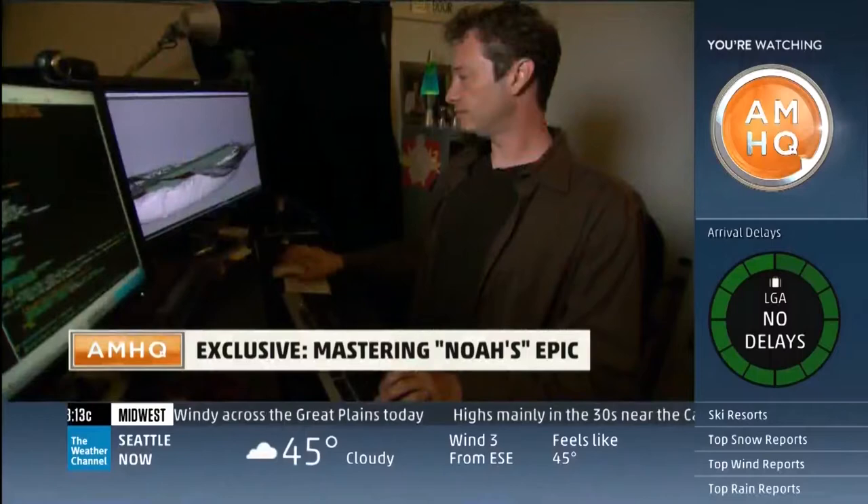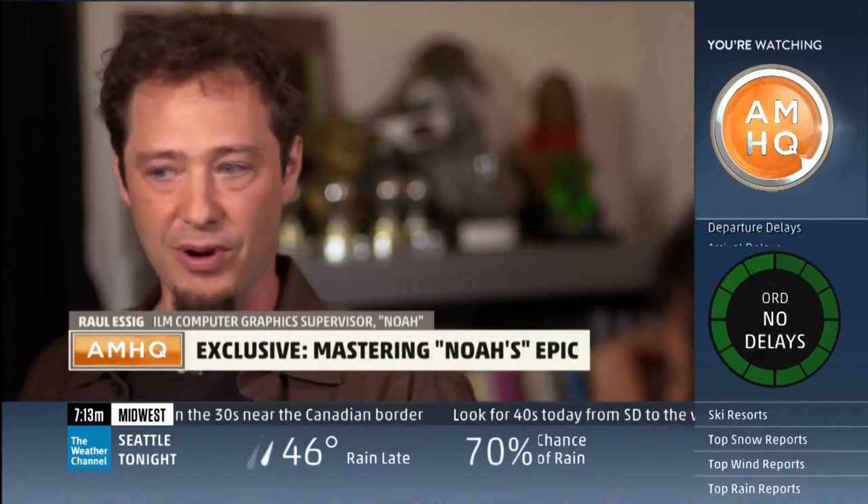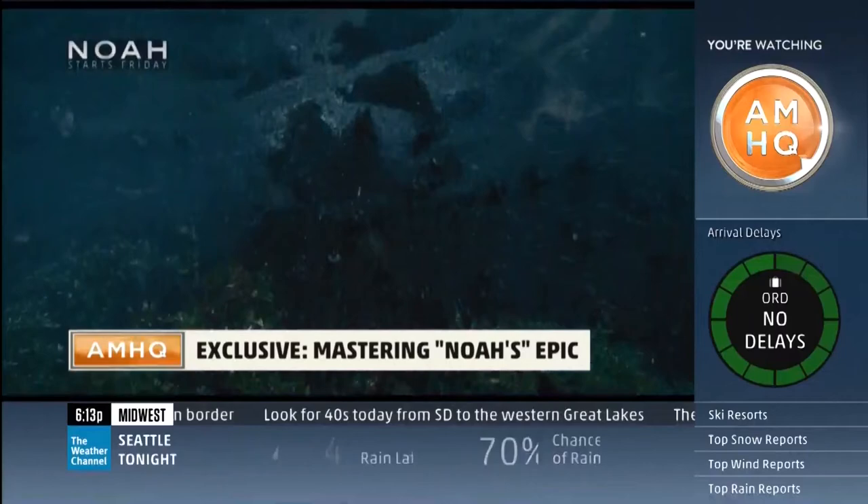We caught up with the post-production team at Industrial Light and Magic in San Francisco just days before Noah's release in theaters and IMAX. There's an enormous amount of reference out there for storms on the open ocean. Weather is complicated stuff.